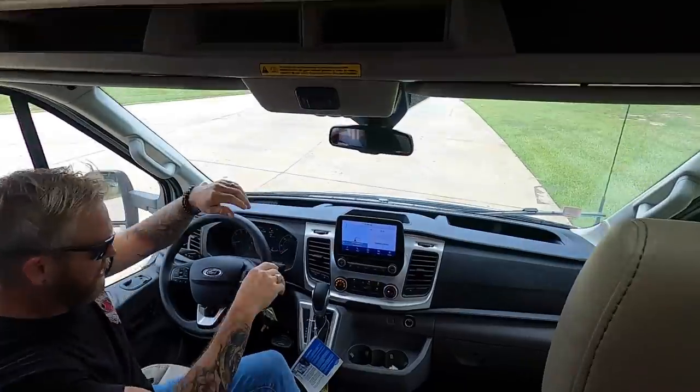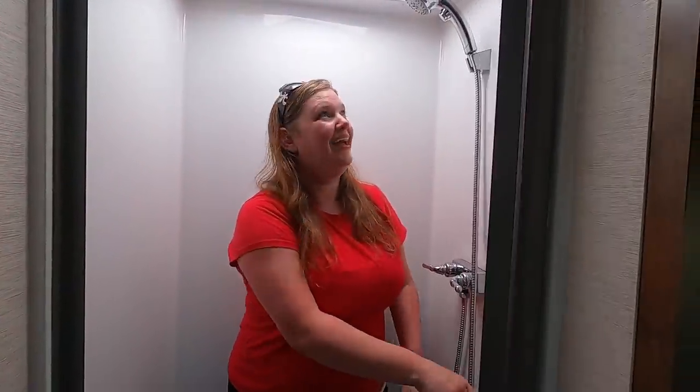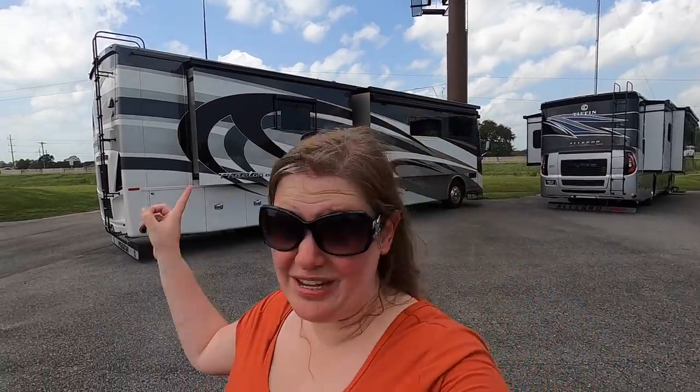Hold on, it's gonna be fun. Oh, air conditioning! Yes, air conditioning. So just for fun — we have no intention of ever buying anything like this — but you want to see what one of these looks like inside?